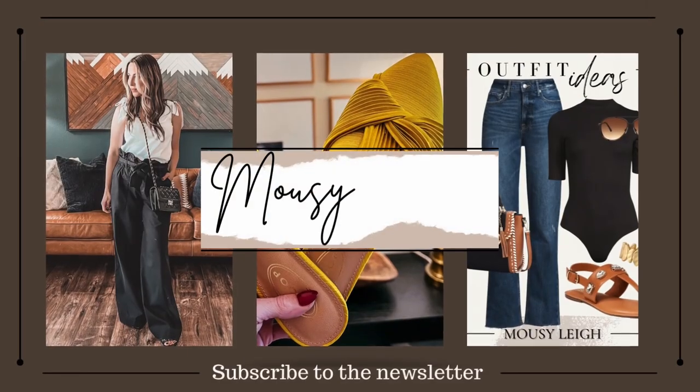Hey guys, it's your friend Mousy Lee. On this channel, I shop and style for you so you can spend your time doing more important things. Today I have a lot of new spring releases from Walmart — some really bright, cool stuff that you're not going to want to miss.